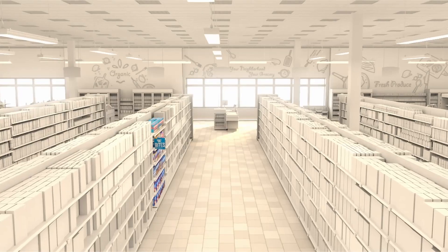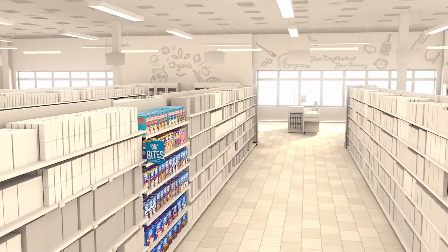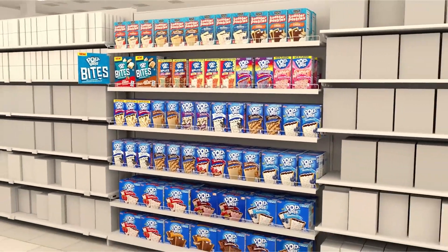We worked with In-Context Solutions, a VR merchandising platform, and Cognitive 3D, an eye tracking analytics platform, to create a virtual supermarket complete with aisles and store shelves, and virtual products to fill the shelves.